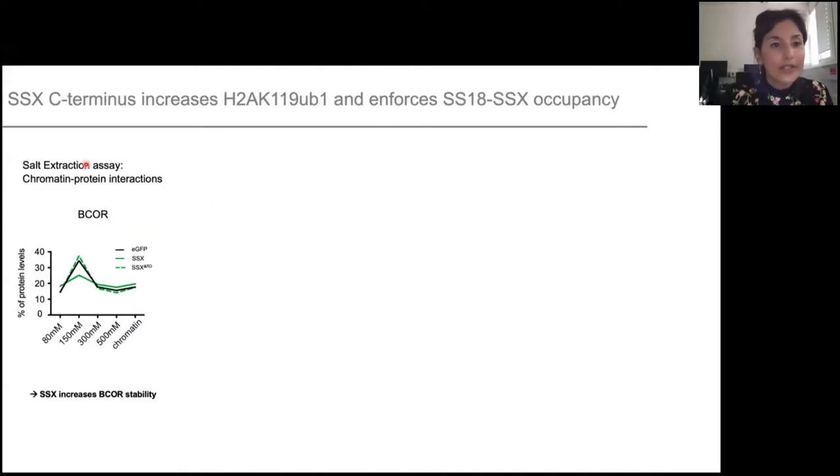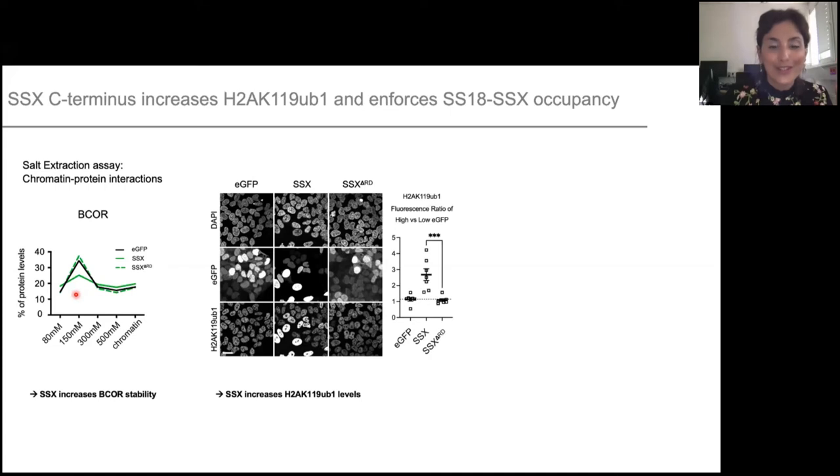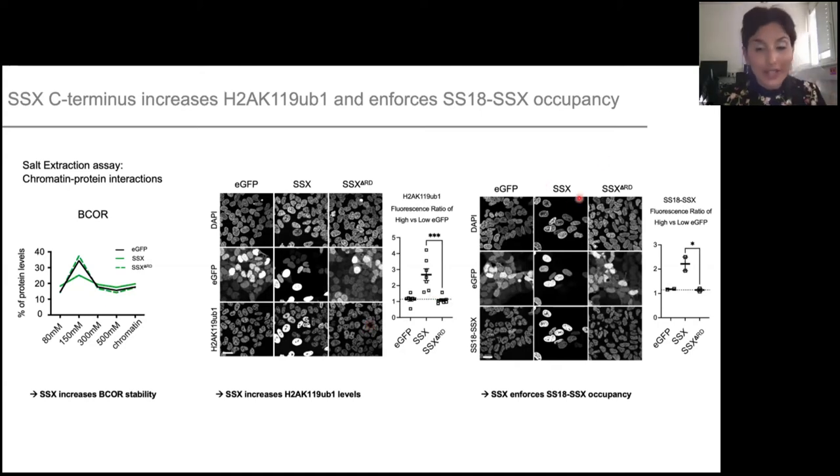To test that, we did the salt extraction assay, a way to monitor chromatin-protein interaction by a series of salt washes to see whether a protein is more soluble or more chromatin-associated. For B-core, when we overexpress SSX, the B-core levels in the soluble fraction are drastically decreased, showing that SSX increases B-core chromatin stability. This has a consequence on H2A ubiquitination: when you overexpress SSX — just the tail alone — you see a very nice corresponding increase of H2A ubiquitination levels, and this does not occur with the DeltaRD version. This in turn increases SS18-SSX chromatin occupancy, showing a feedback loop between SS18-SSX and H2A ubiquitination where they reinforce each other.